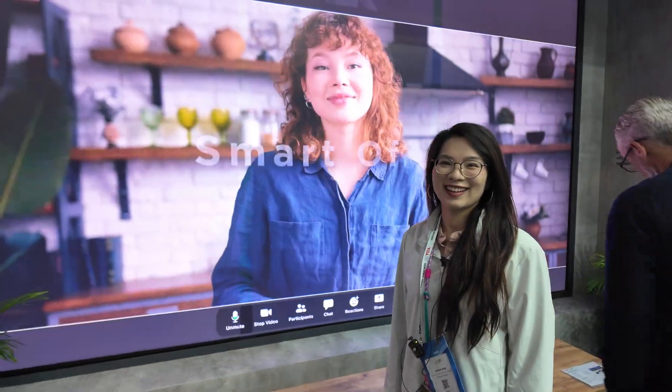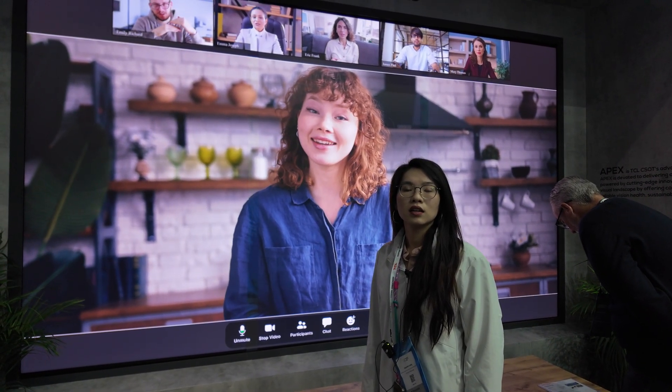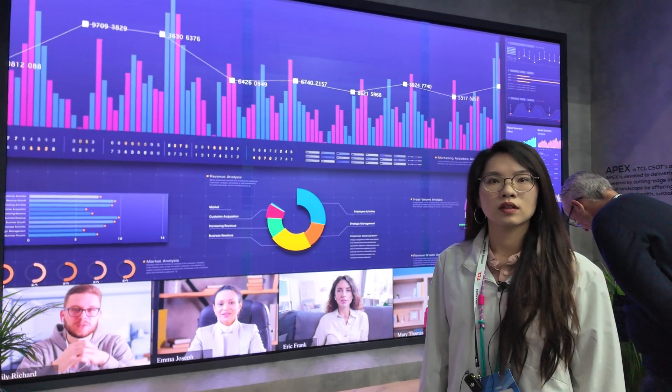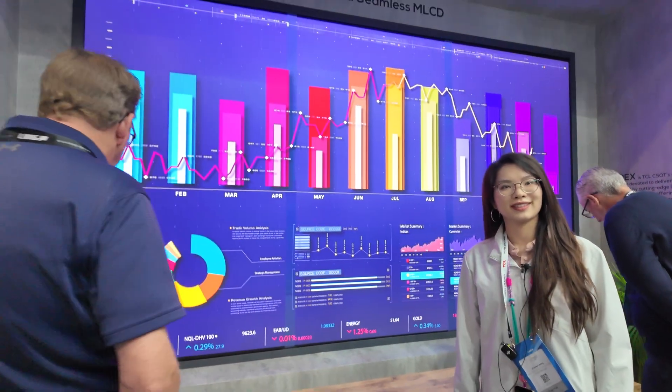Is it available now or later? Now — it's already in mass production. Is it only in China or all around the world? All around the world.